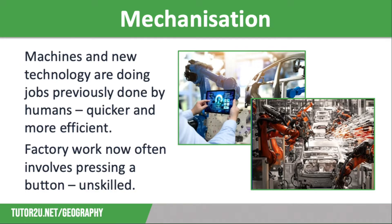Over the years, this technology has become increasingly advanced, particularly in the automotive industry, with cars assembled by robots and the whole assembly line production process controlled using tablets, as you can see in the images on screen.